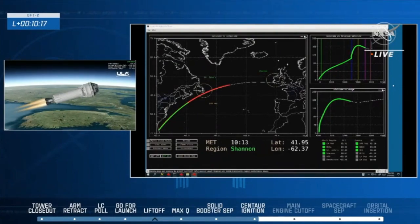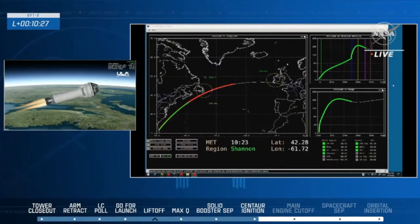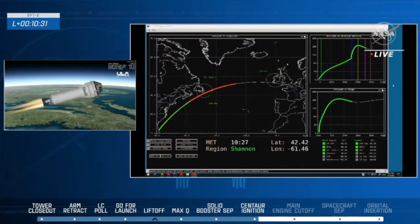And we just heard that call — Shannon now open. So Starliner could potentially make an abort landing off the coast of Ireland if needed, but so far no reason to think it will be. Starliner is currently 153 kilometers — about 95 miles — above the Atlantic Ocean.